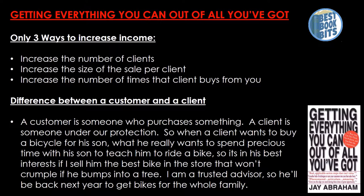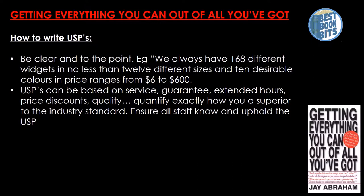How to write USPs — Unique Selling Points: be clear and to the point. For example, 'We always have 168 different widgets, no less than 12 different sizes and 10 desirable colors, in prices ranging from $6 to $600.' Unique selling points can be based on service, guarantee, extended hours, price discounts, or quality. Quantify exactly how you are superior to the industry standard, and ensure all staff know and uphold the USP.